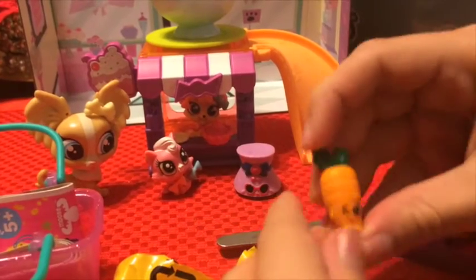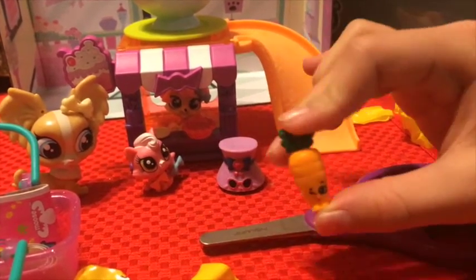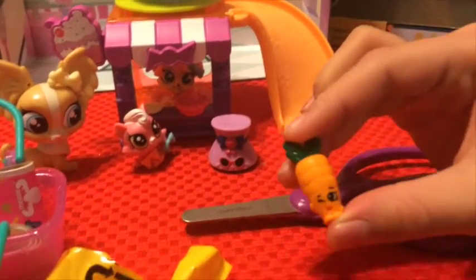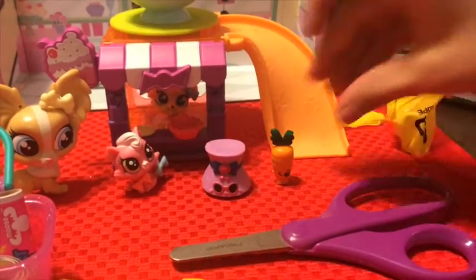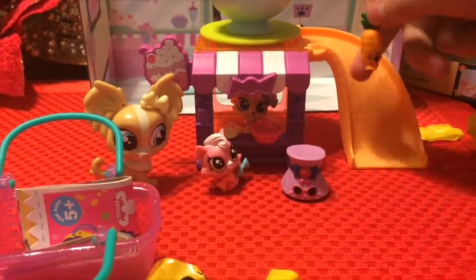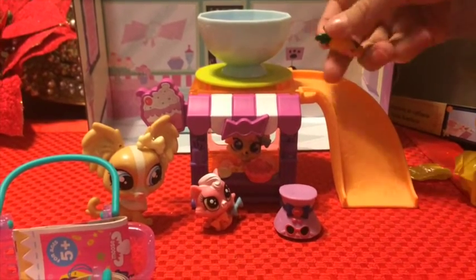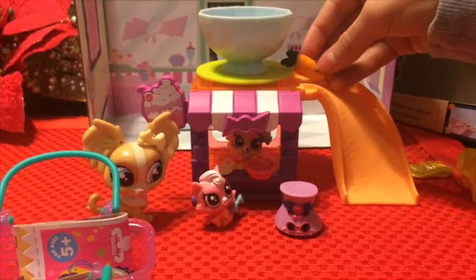It's a carrot! Maybe not really that sweet, but it's healthy and good! We have so many fun friends! And plus, he blends in with the teacup stand and the slide, which is pretty cool! I love this!